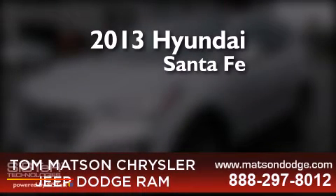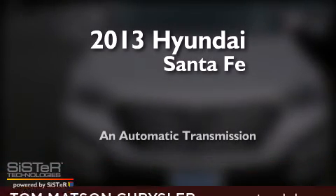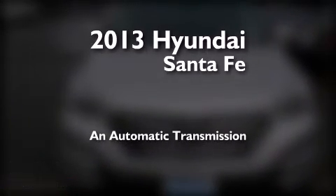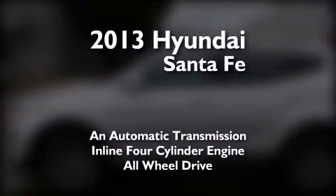This is a brand new 2013 Hyundai Santa Fe. This crossover has an automatic transmission, an inline four-cylinder engine, and the added safety and control of all-wheel drive.